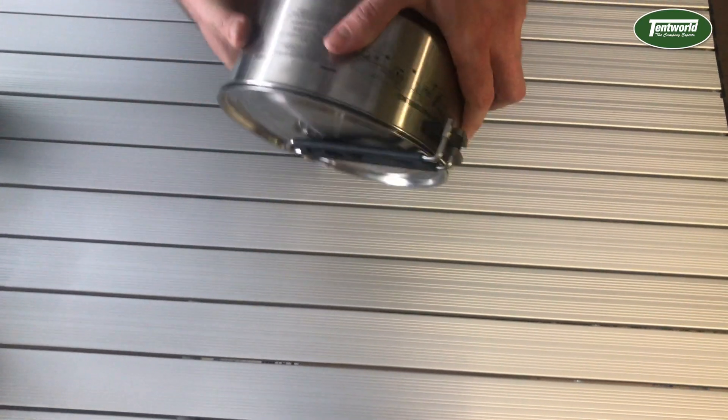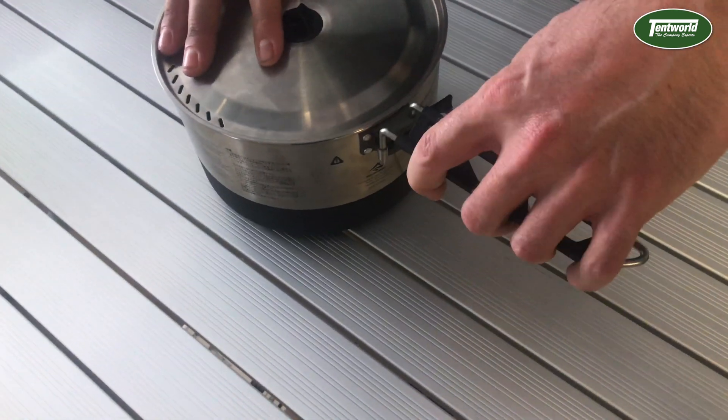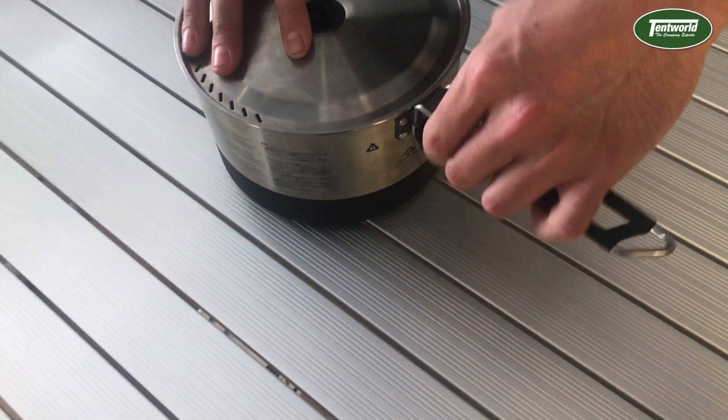Each pot has a handle that will hold the lid in place for easy storage. The handle will then swivel around and lock in place for ease of use. The lid itself also has a silicon handle and drain holes, making straining your meals a safe and enjoyable experience.